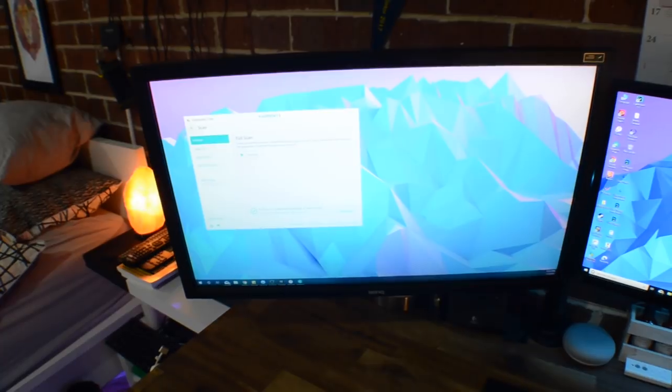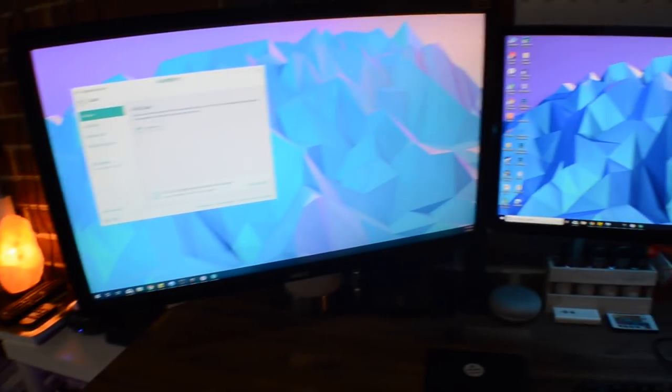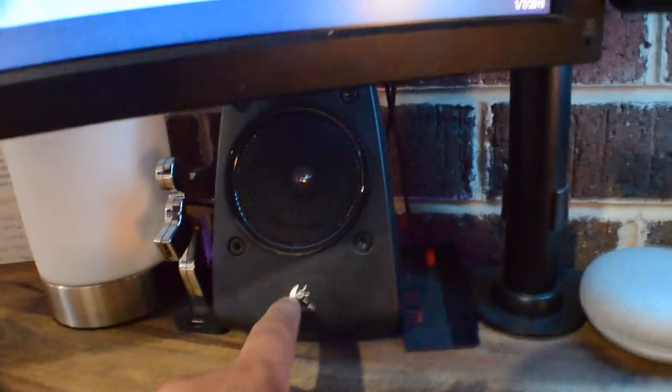This is a BenQ monitor with a 1ms response time — it's a gaming monitor but I don't really game on it. I actually game on the widescreen to the left, and you can just switch modes quickly and efficiently. I usually plug the MacBook in and go back and forth. Just got Logitech Z701 speakers here and a touch lamp.